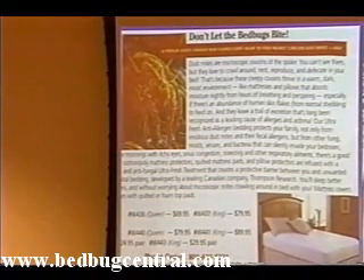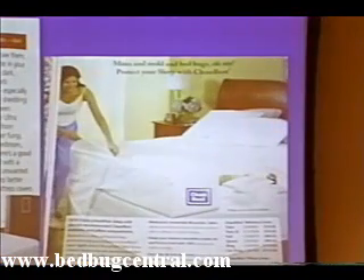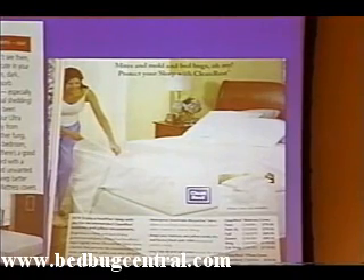This other advertisement on this side is for an encasement that has in fact been advertised for bedbugs and is intended for bedbugs, but nowhere in the advertisement does it explain what these encasements do or how they work.